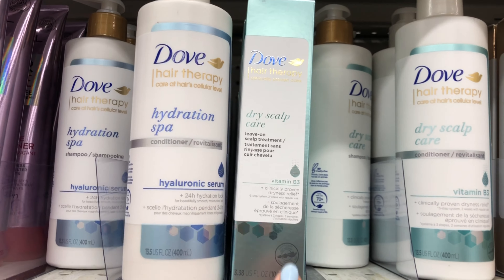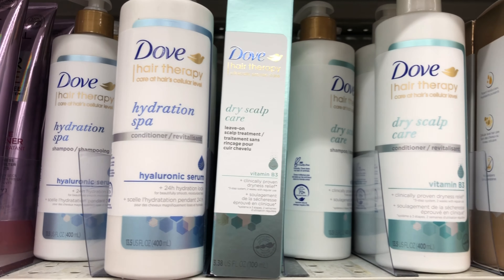Good afternoon friends. I'm about to head over to Meijer to do my weekly couponing there and show you the best deals that you can do there. So I'm going to head in store now and of course take you along with me.